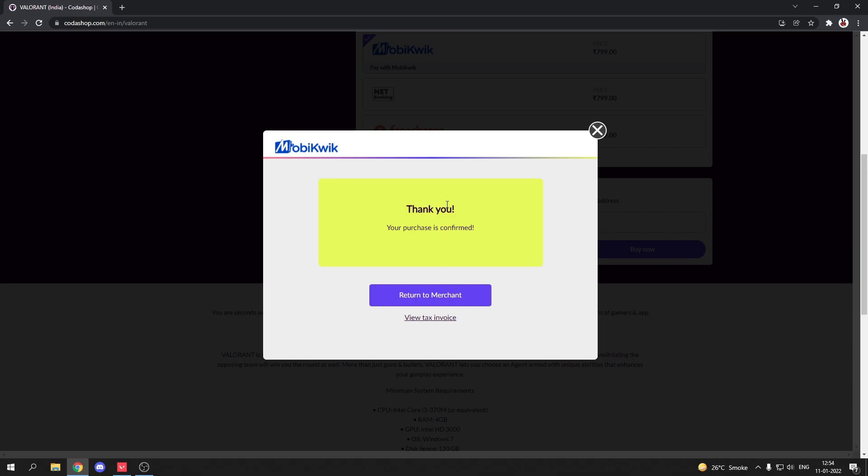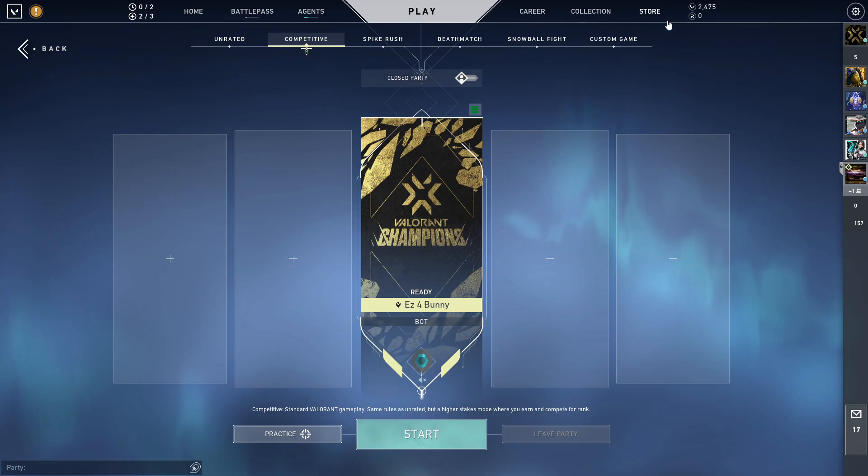Once the payment is done, the points will immediately come into your Valorant account. Codashop frequently brings new amazing deals and offers, so make sure to follow Codashop on Instagram and Facebook — links are given in the description. From there you'll get updates regarding new offers and deals. Do make sure to purchase Valorant points from the link given in the description so you can avail some great offers. Thank you for watching the video, bye!